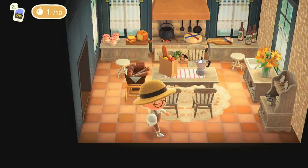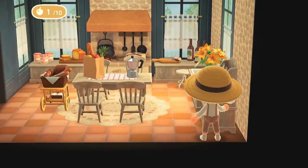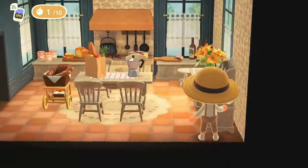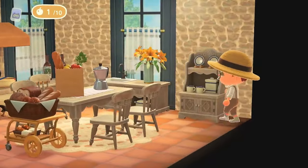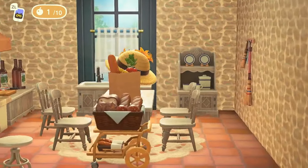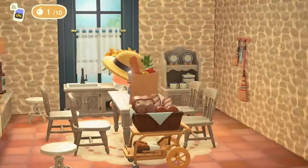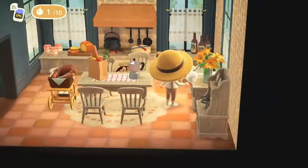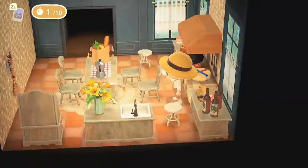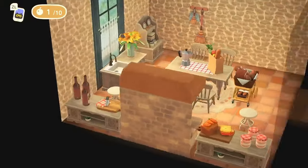Now we have a kitchen here — love that cafe wallpaper. But what's this rock wallpaper? I like it too. I know it's a custom code, but how are people placing it on the wall like that? Is that a feature in HHP that maybe I haven't reached yet? Must be — this kitchen is so cute.